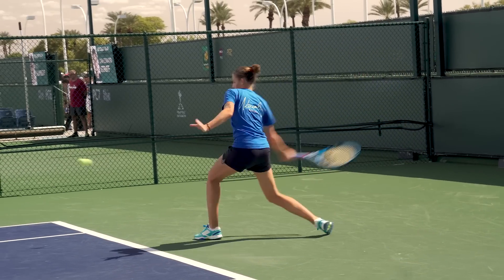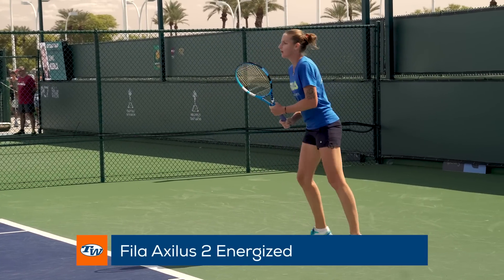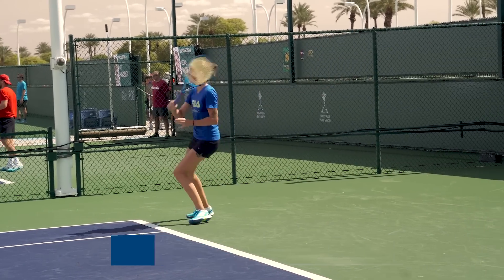Big-swinging Karolina Pliskova laces up her supportive and comfortable Fila Axlis II Energized shoes to get to the balls quickly, plant her feet, and attack.